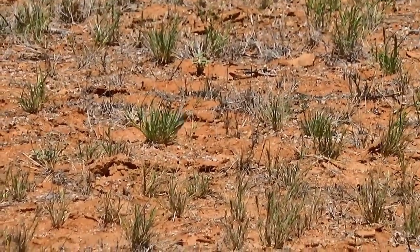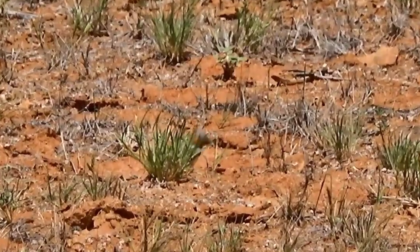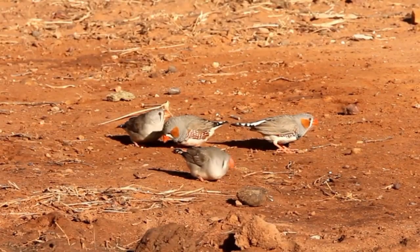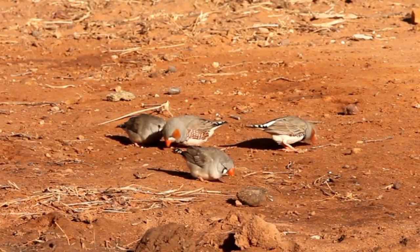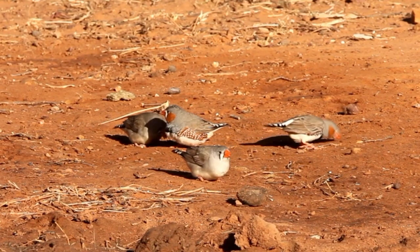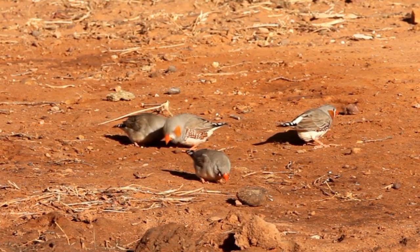Zebra finches live on grass seed. Here the male bird is feeding from the seed head and now, which is more typical, feeding directly off the ground in an open area where the seed has been blown by the wind onto the red earth. Here they can move around freely.